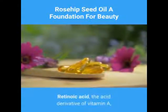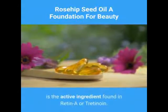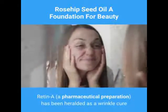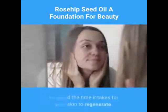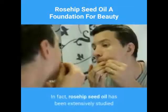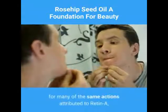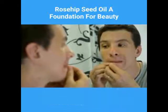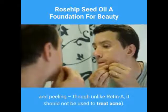Retinoic acid, the acid derivative of vitamin A, is the active ingredient found in Retin-A or tretinoin. Retin-A has been heralded as a wrinkle cure because of its ability to increase skin cell proliferation, or speed the time it takes for your skin to regenerate. In fact, rosehip seed oil has been extensively studied for many of the same actions attributed to Retin-A, and has been shown effective without side effects like over-drying and peeling, though unlike Retin-A, it should not be used to treat acne.